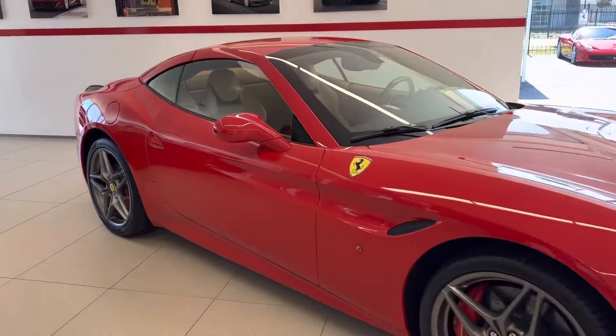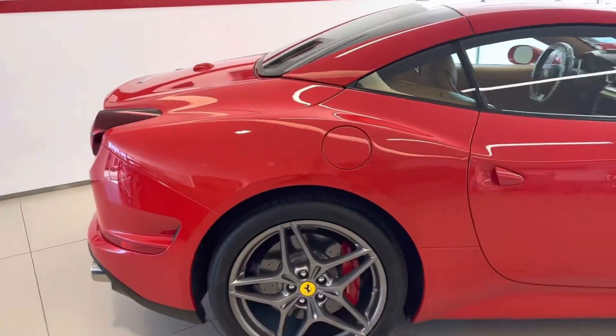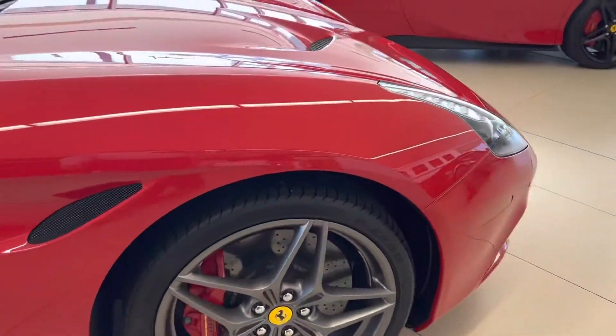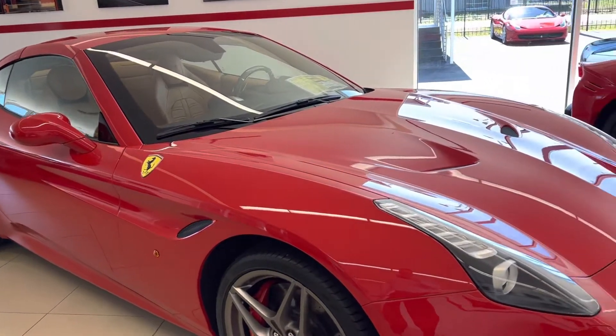Quick walk around our 2016 California T. I delivered this car new — it's had two owners. The second owner just traded it back on the Portofino, an older gentleman. The first owner was a long-time client of mine.